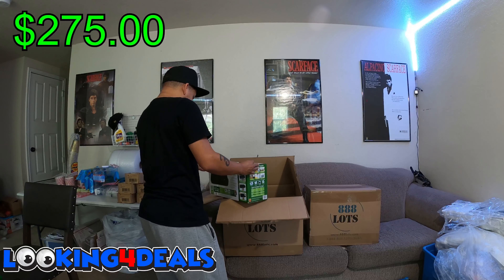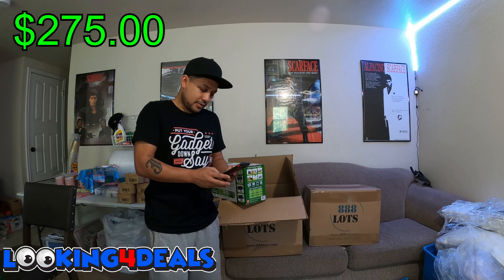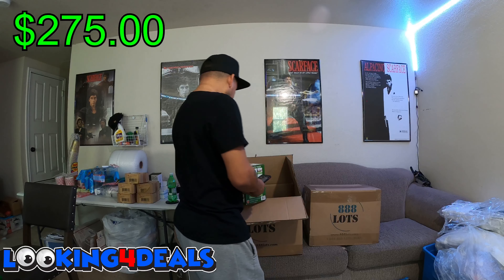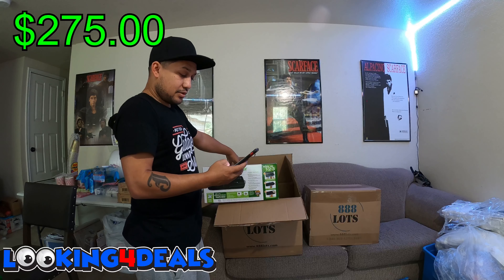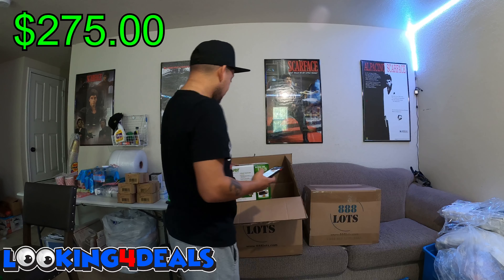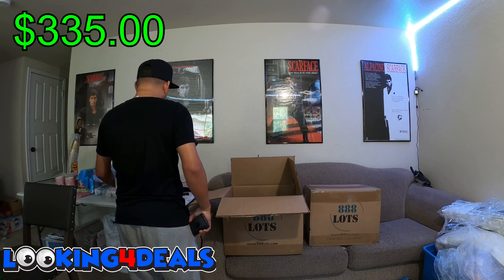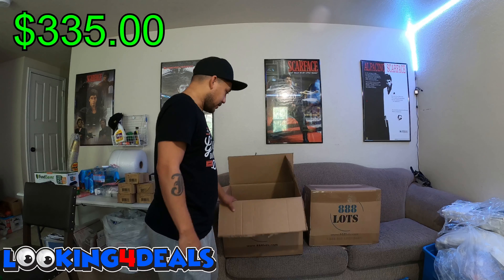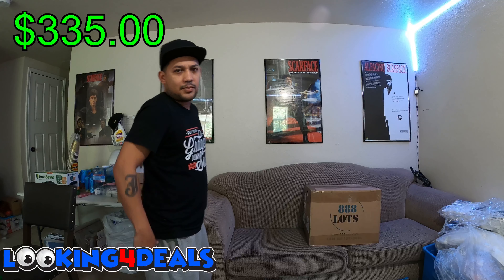Then we have this one — the one I mentioned in the first episode of this unboxing. These go for a hundred dollars on the manifest. It's a FoodSaver vacuum sealing system, showing 80 bucks on Amazon — still brand new, still sealed. So that's pretty good right there. That wraps up the third box — it was okay, but a couple of items at the end made up for it.